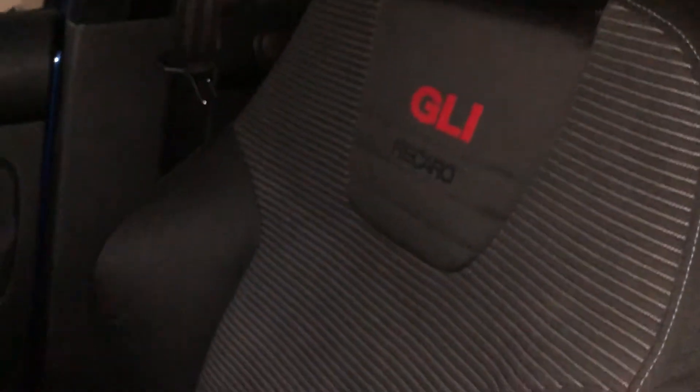I actually found a GLI at the junkyard and I believe I was the first person to grab it. I literally pulled the whole interior from it — these are GLI seats. I decided to put these in instead of my Wolfsburg ones. For about $115, they're in amazing shape.